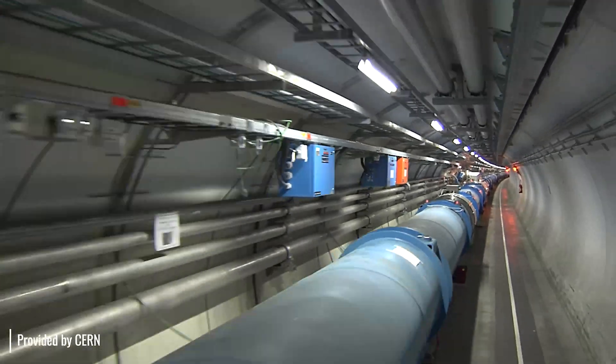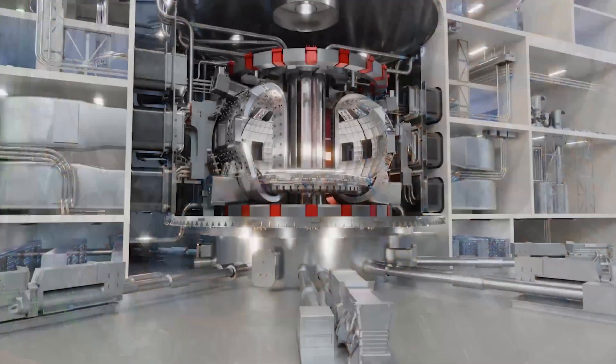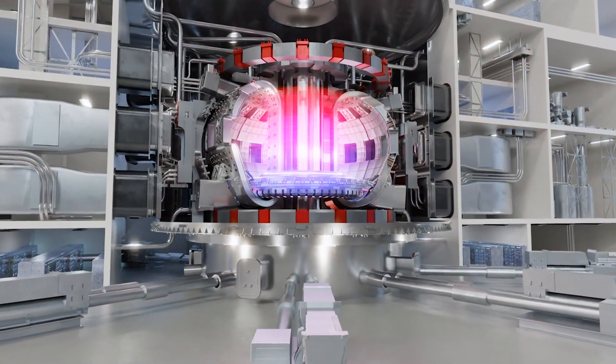Lakeshore has its sensors and instrumentation applications all over the world. There are the big famous projects that everyone's heard about: the CERN Particle Accelerator, the new fusion reactor being built in France, the ITER reactor.